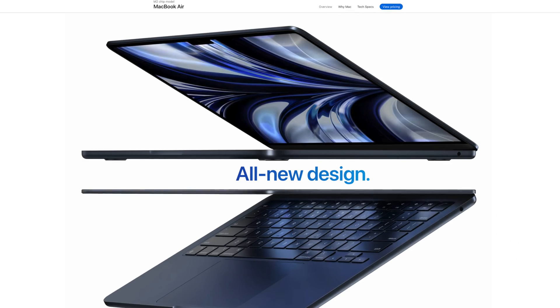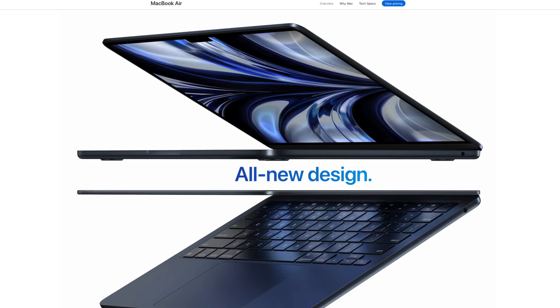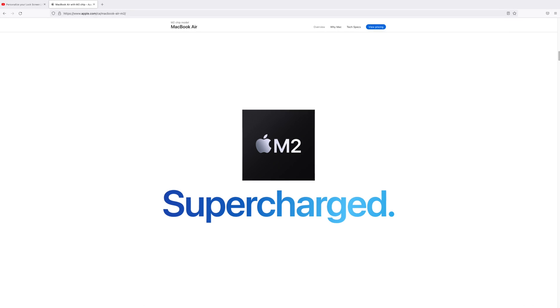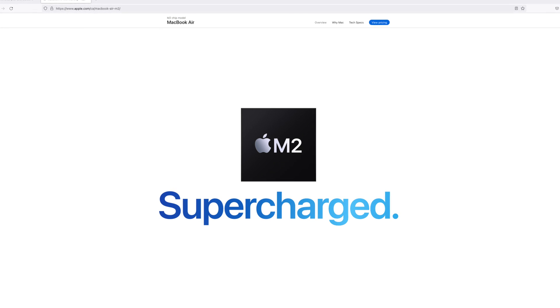In particular, I'm talking about the MacBook Air, but even more specifically, I'm talking about the new M2 processor within it. Seriously, the M2 processor has come out at a very interesting time.